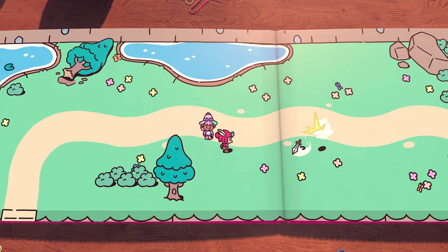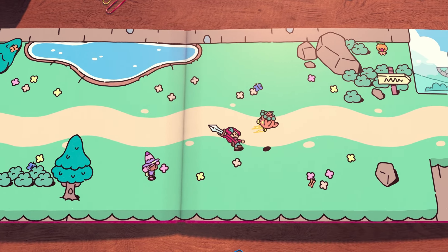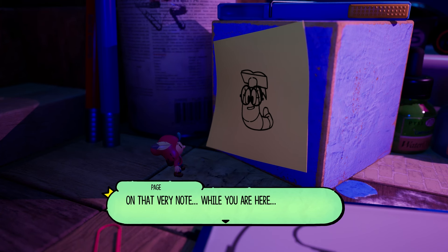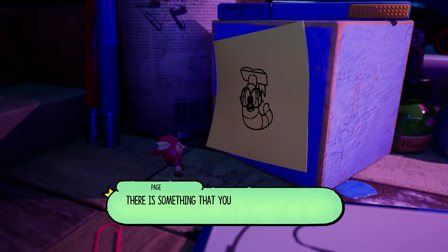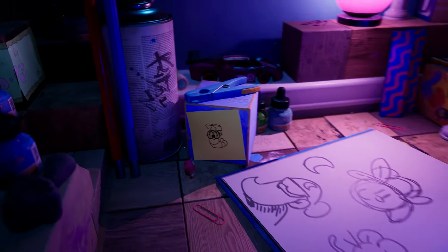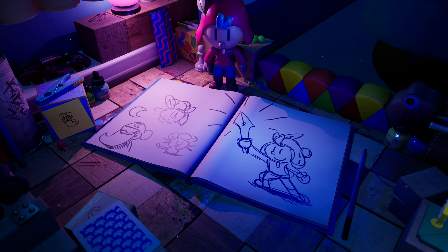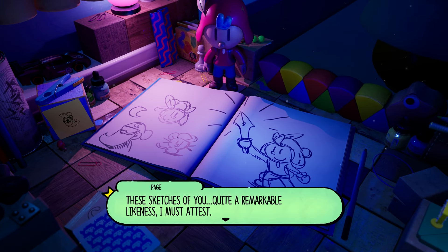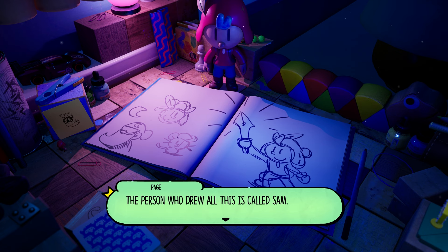It's also elegant — the Plucky Squire is the local hero of a fantasy world who discovers, when he's battling the evil wizard Humgrump, that he's actually a character in a book. He discovers this by being flung out of the pages and into a weird close-up world of paperclips and pencil sharpeners and jotter pads, where someone's been doodling the squire's face.